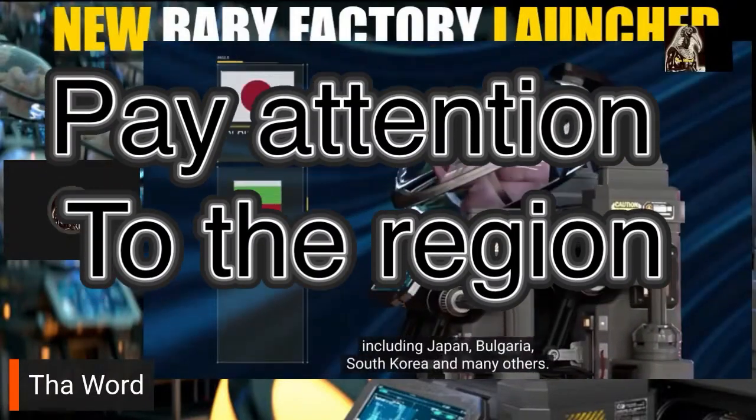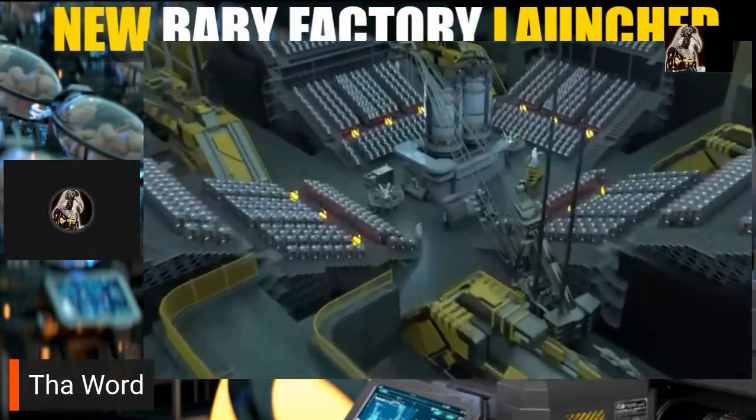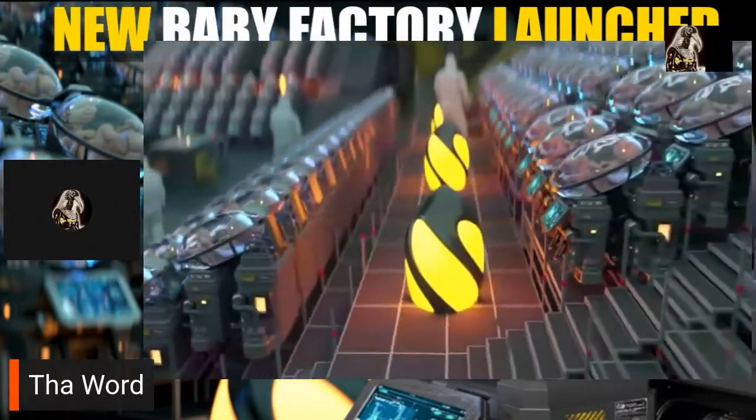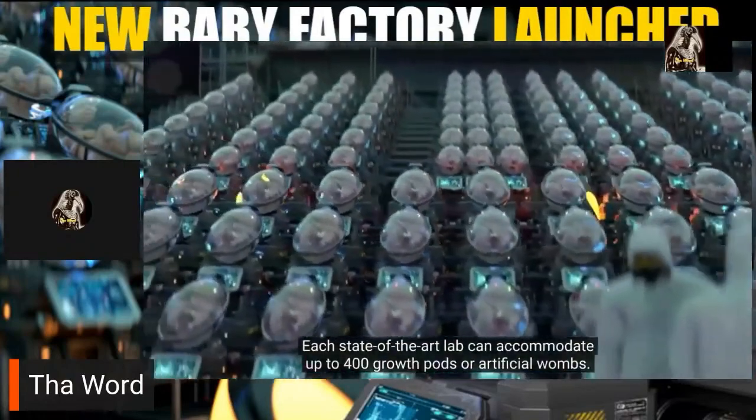EctoLife is designed to help countries suffering from severe population decline, including Japan, Bulgaria, South Korea, and many others. The facility features 75 highly equipped labs — each state-of-the-art lab can accommodate up to 400 growth pods, or artificial wombs.